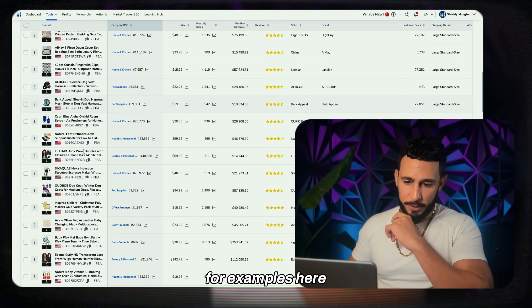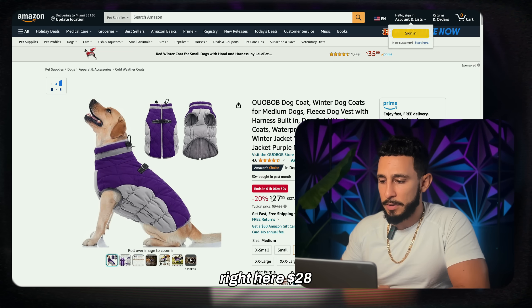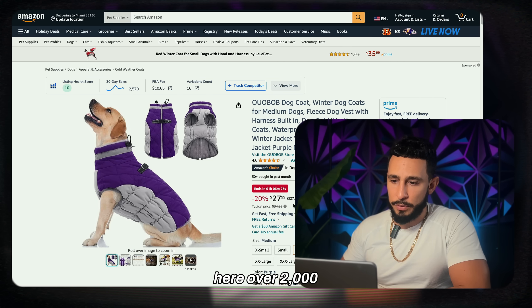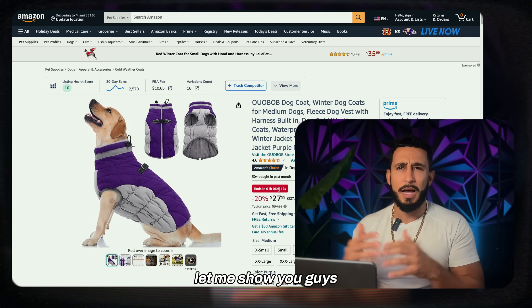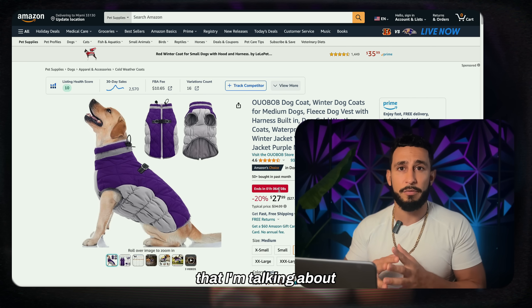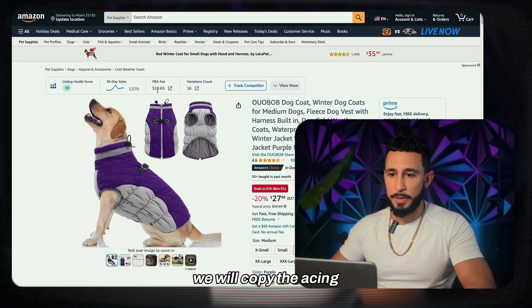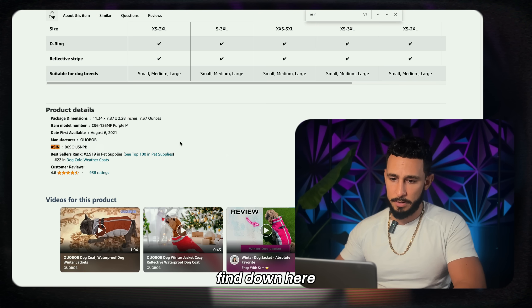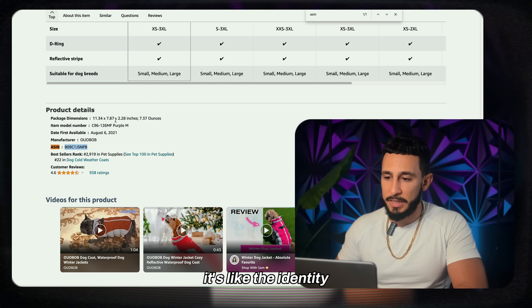Here's a really good one — a dog coat at $28, typically $35, with over 2,500 sales and Amazon FBA fees of $10. This is a great product to sell. Let me show you how to measure the profit margin. We'll copy the ASIN — the unique identity of every product on Amazon.